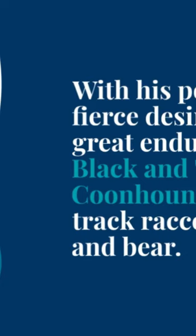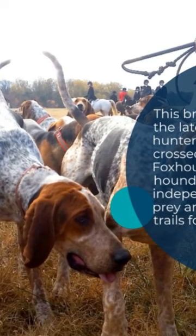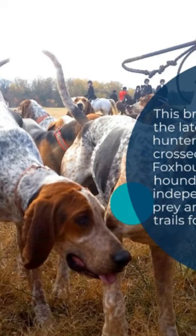Black and Tanned Coonhound. With his powerful nose, fierce desire to hunt, and great endurance, the Black and Tanned Coonhound is used to track raccoons, deer, and bear. This breed originated in the late 1700s when hunters in the southeast crossed bloodhounds and foxhounds to create a new hound capable of independently tracking prey and following cold trails for long distances.